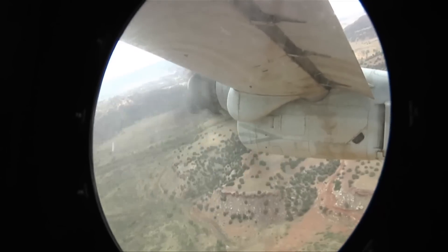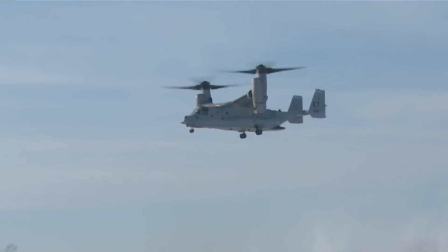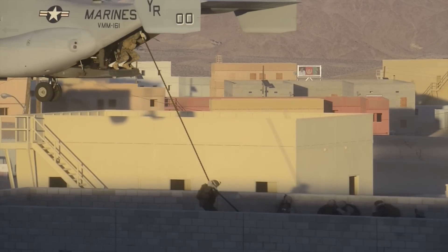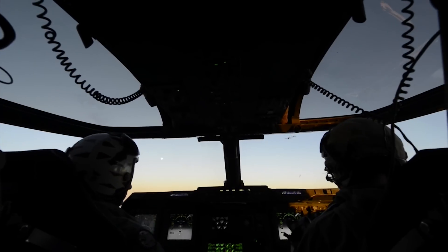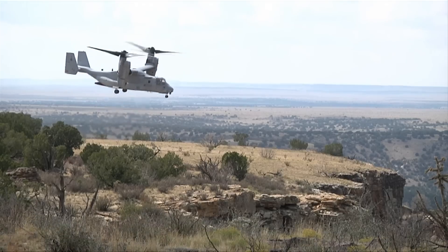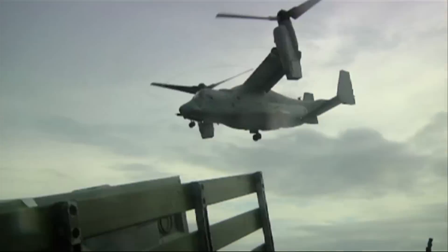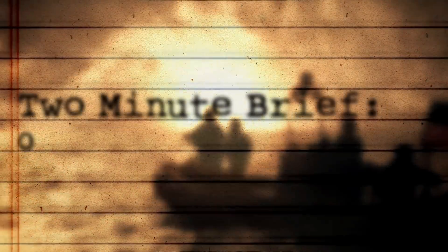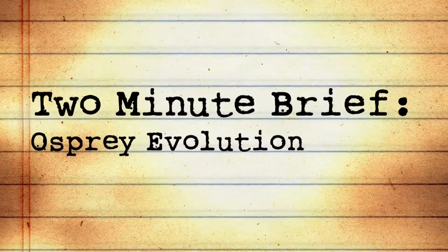The world's first production tilt rotor aircraft, the Bell Boeing V-22 Osprey, has overcome more than 30 years of trials and controversy to become a multi-mission aircraft with unparalleled capabilities.